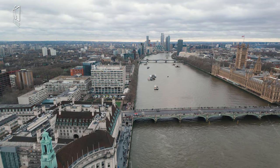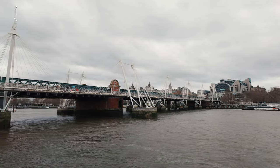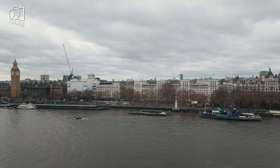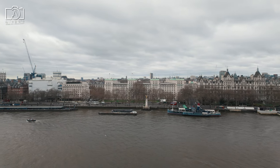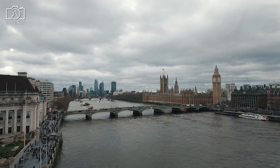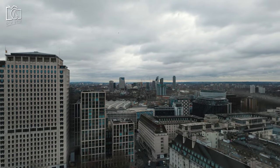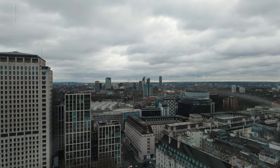In the vicinity of Sea Life London, there are numerous accommodation options catering to various preferences and budgets. For luxury stays, the iconic Savoy Hotel offers opulent rooms and world-class service located just across the river. Budget-conscious travelers can find several well-rated hostels and affordable hotels nearby, such as the Premier Inn London County Hall, conveniently close to the aquarium. For a unique experience, the Park Plaza Westminster Bridge London provides modern amenities and stunning views of Big Ben and the Houses of Parliament. The area around Waterloo and Westminster stations also boasts a range of boutique hotels offering a more personalized lodging experience.